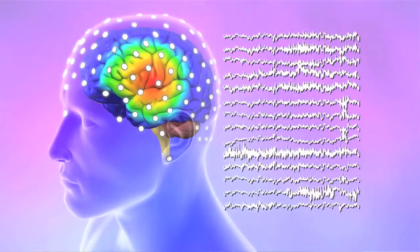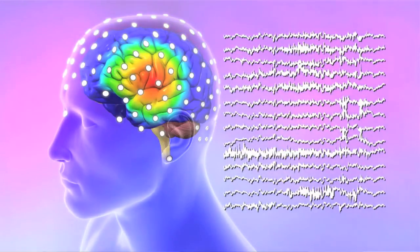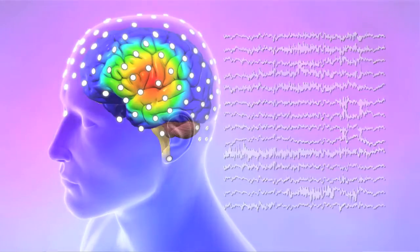In virtually every epilepsy center in the world, the clinical epilepsy centers, people use up to 32 electrodes to do recording. But our technology is using 76 electrodes — we realized that a large number of electrodes is going to greatly enhance the performance of the non-invasive technology.